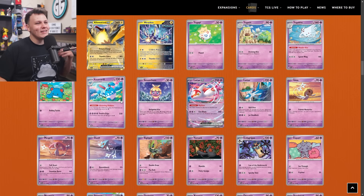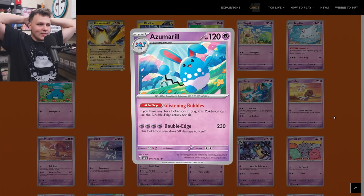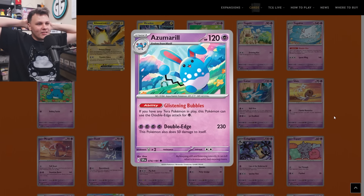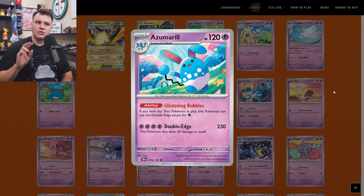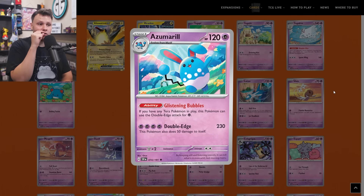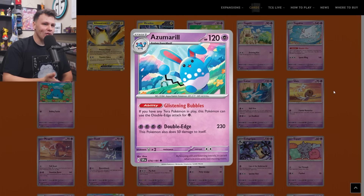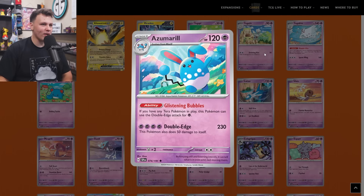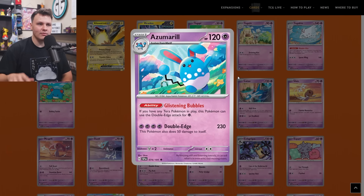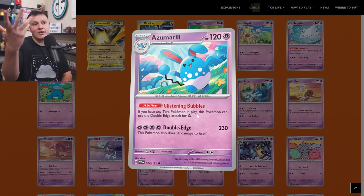Azumarill is up next — it did not make the buy list, but another cool potential meme card. The Glistening Bubbles ability: if you have any Tera Pokemon in play, this Pokemon can use the Double Edge attack for a Psychic energy. Double Edge does 230 damage and then 50 to itself — it only has 120 HP, but we're three-hit KOing ourselves, and that's only if our opponent doesn't KO our Azumarill themselves. 230 damage for a single Psychic energy on a Stage 1 is not that bad, but I don't think it quite cuts it. A new cool one-prize deck is not emerging from Surging Sparks — Azumarill won't be getting there.